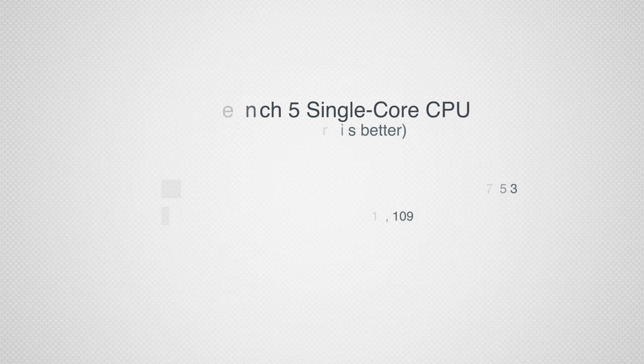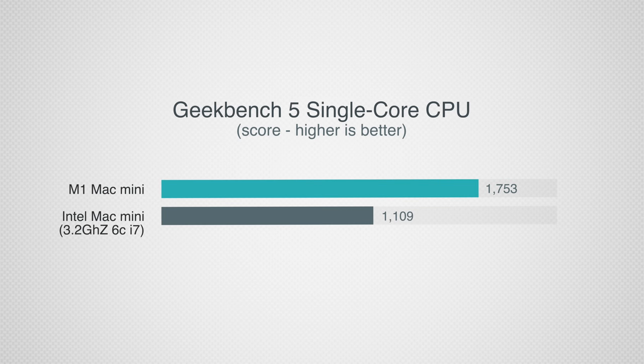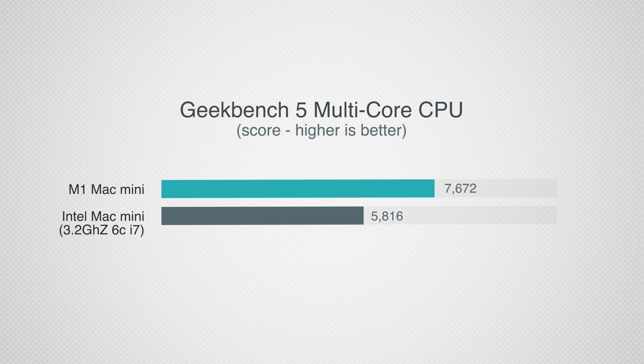The next test was Geekbench 5, which runs a variety of workloads. For single-core performance, the M1 Mac Mini was 58% faster with a score of 1753 — absolutely insane; no other CPU, even ones costing thousands of dollars, can match it. Opening apps and daily use tasks are incredibly fast on the M1. For multi-core performance, the difference is 32%, meaning with mixed workloads — not 100% CPU loads like Cinebench — there's a much bigger gap.